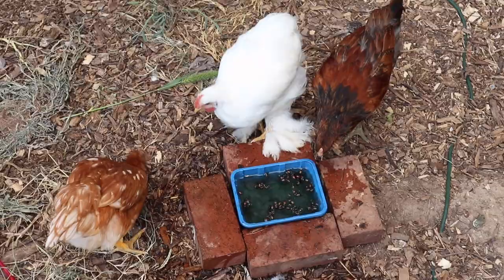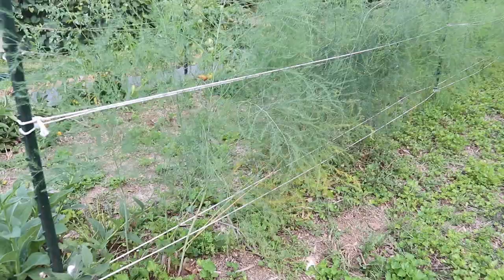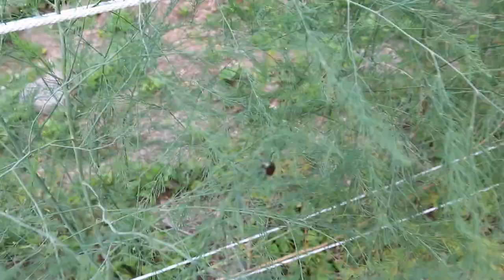Here we have our asparagus bed. We are still getting just a couple of spears a day, but production is starting to die down just a little bit. The Japanese beetles also like the asparagus — they will pretty much eat anything it seems like.